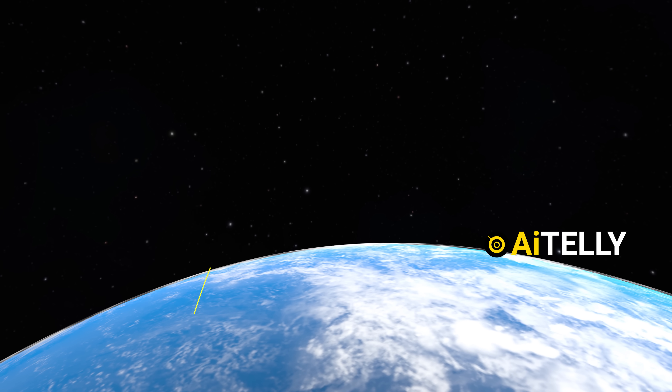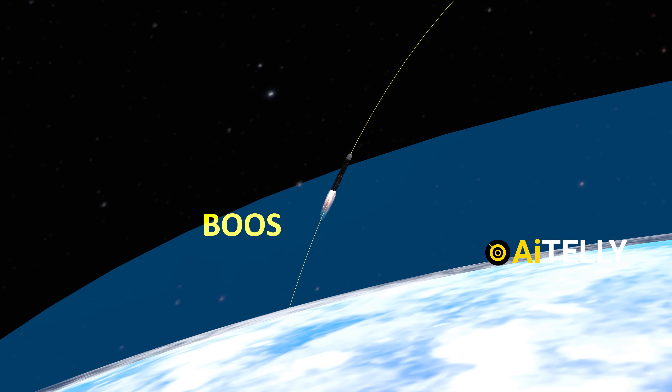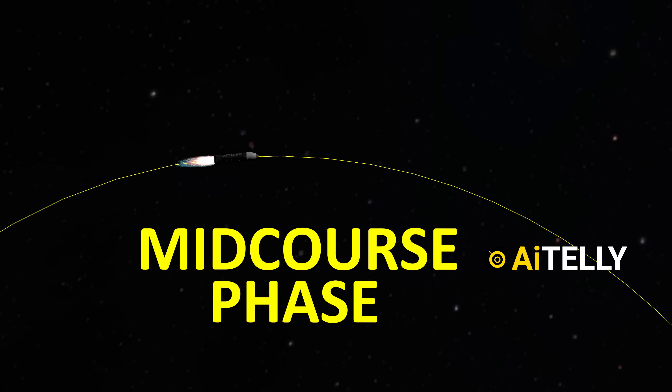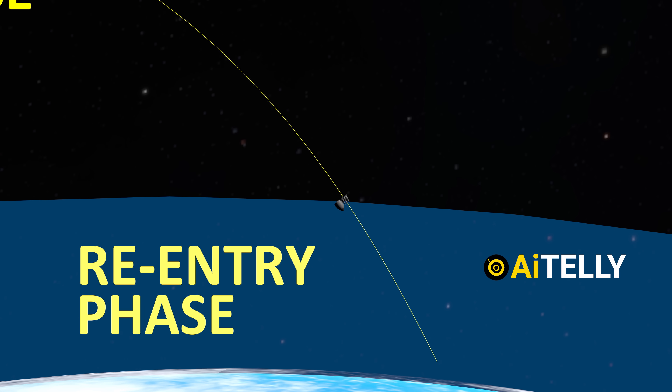In contrast, ballistic missiles follow a high parabolic trajectory that consists of three distinct phases. In the boost phase, the missile powers its ascent. During the mid-course phase, it travels through space in a largely unpowered, gravity-influenced path. And in the terminal phase, it re-enters the atmosphere, descending rapidly toward its target.